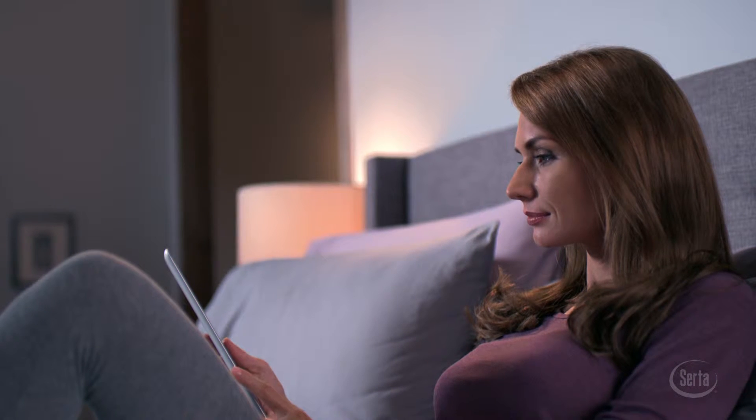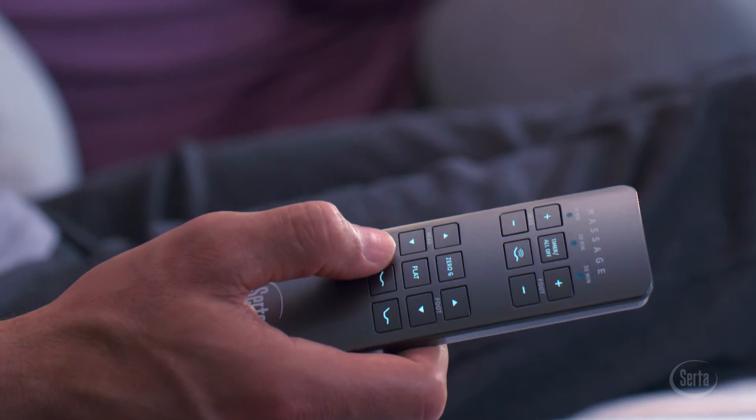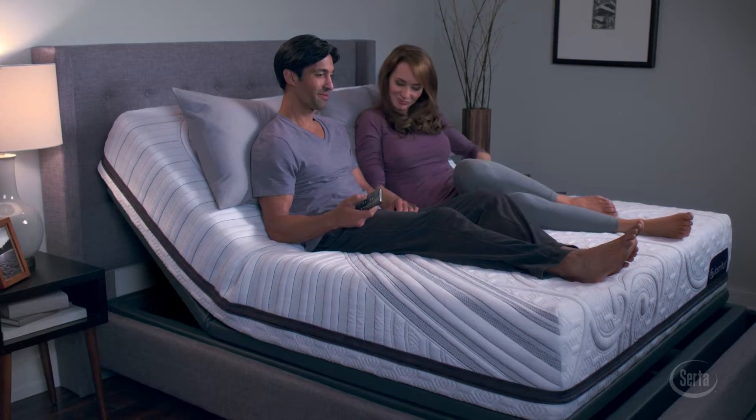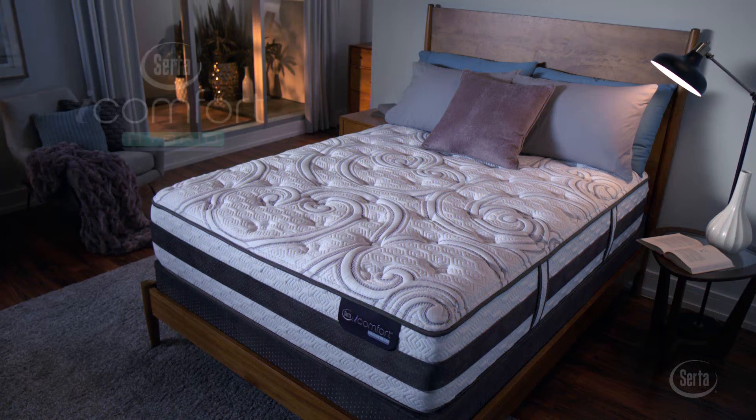The result is a sleep system that intelligently responds to your body's individualized comfort and support needs. All iComfort models work with Serta's full collection of premium adjustable foundations for the ultimate in customized comfort.